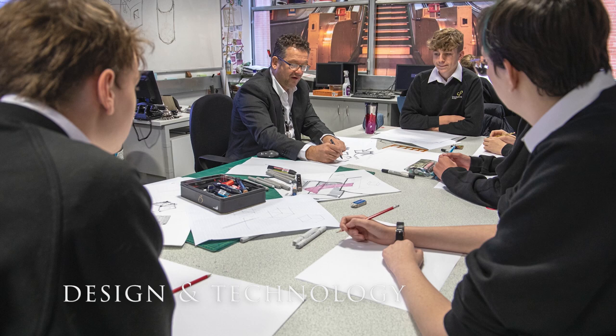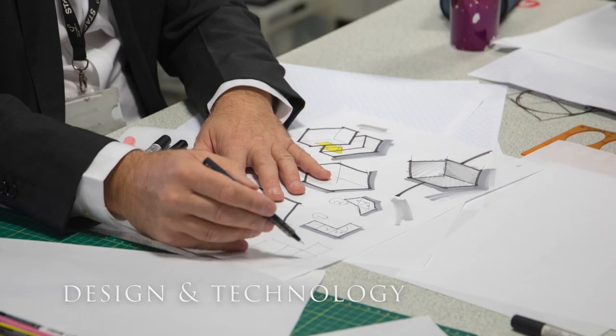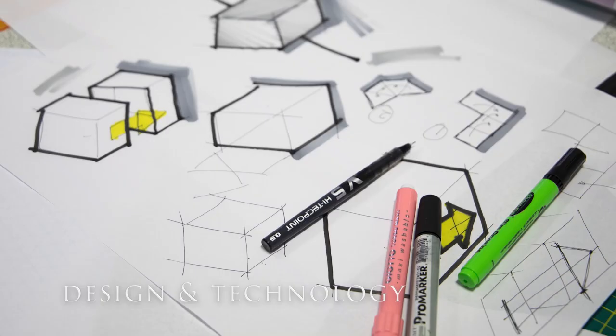Our subject patron James Dyson describes design technology as an incredibly important subject. It's logical, creative and practical. It's the only opportunity pupils have to apply what they've learned in maths and science, and it appeals to the brightest of young minds.